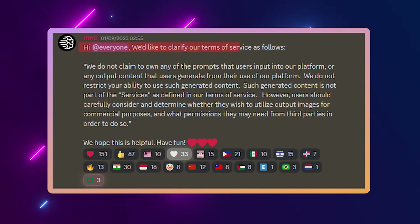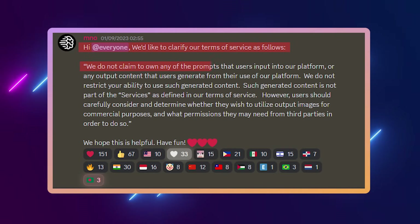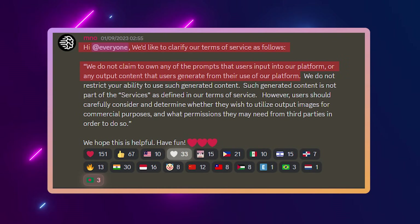One quick thing to clarify: on my last Ideogram video I got a lot of comments saying we cannot use these images for commercial purposes. I totally get why people think this, because the terms of service for Ideogram are very unclear — it does say you cannot use their services for commercial purposes, only personal. However, 'services' is not defined. In their official Discord server and other social media platforms, they have addressed many questions about this and stated the following: they do not claim to own any prompts users input or any output content generated.